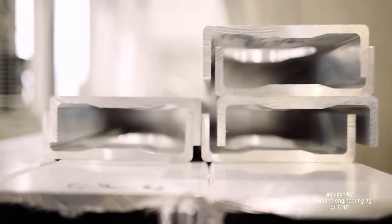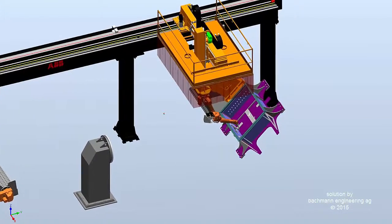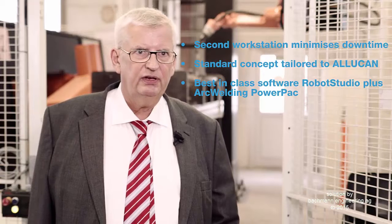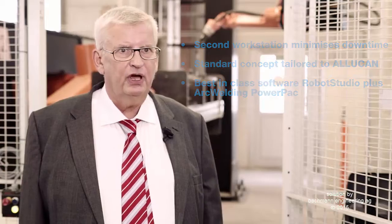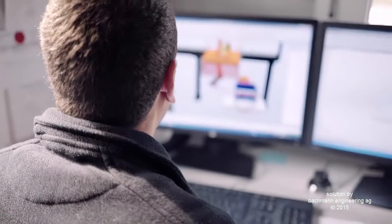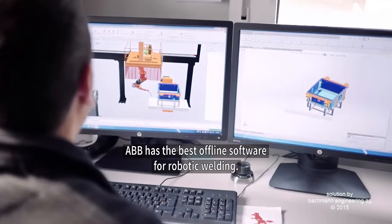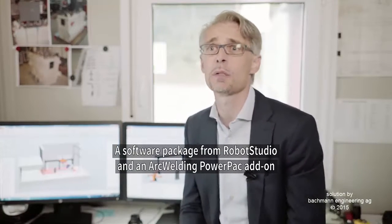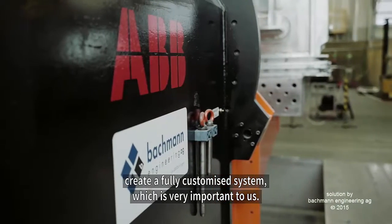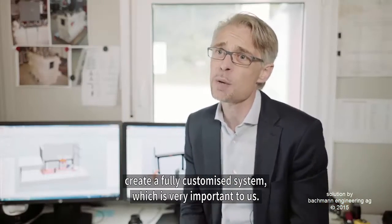What also makes the system unique is Robot Studio, a software used for confirming that you have the right station in terms of reachability, and that you can come early into production and do your programming in the office. ABB has the best offline programming for welding applications. With the Arc Welding Powerpack, an add-on from Robot Studio, this gives the customer a markant point in their production.